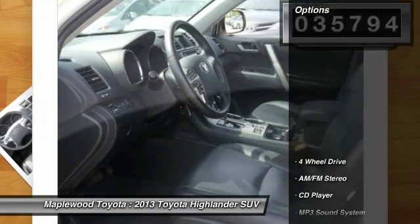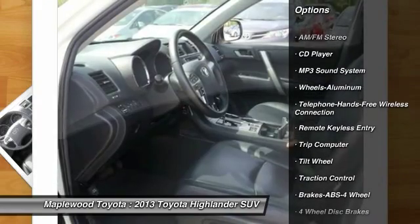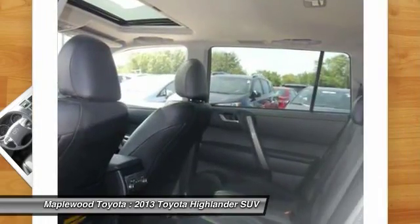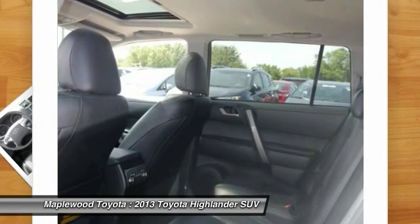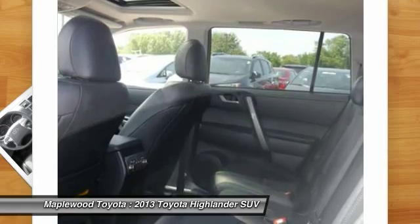Here are some of this vehicle's great options: four-wheel drive, anti-lock braking system, traction control, Bluetooth wireless data link for hands-free phone, air conditioning, power steering, cruise control, aluminum wheels, rear defrost, and AM/FM stereo radio.